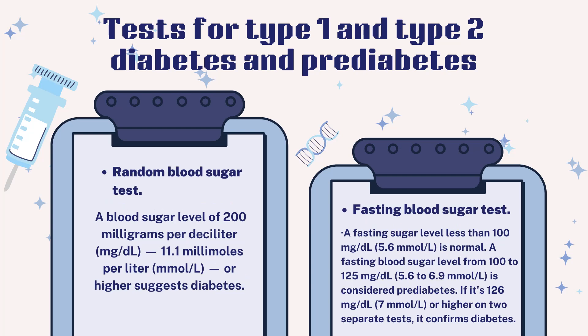Random blood sugar test: A blood sugar level of 200 mg/dL (11.1 mmol/L) or higher suggests diabetes. Fasting blood sugar test: A fasting blood sugar level less than 100 mg/dL (5.6 mmol/L) is normal. Fasting blood sugar levels from 100 to 125 mg/dL (5.6 to 6.9 mmol/L) are considered pre-diabetes. If it is 126 mg/dL (7 mmol/L) or higher on two separate tests, it confirms diabetes.